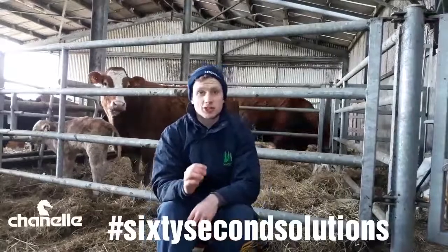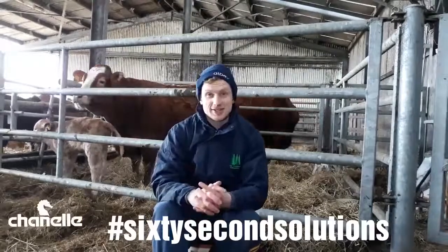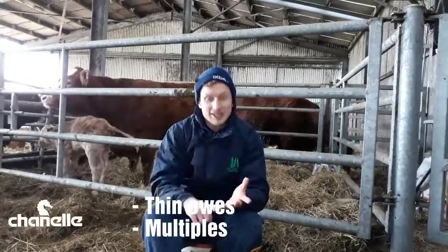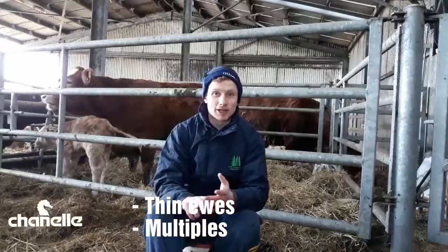In the peak of lambing season, this week we're touching on twin lamb disease. This is basically an energy imbalance in our ewe, and it happens towards the end of gestation. It's going to be more prevalent in thin ewes and ewes carrying multiple lambs.